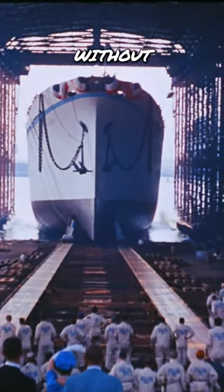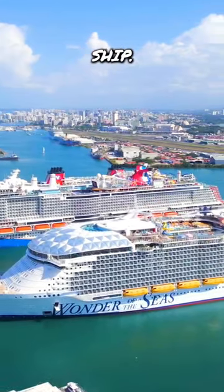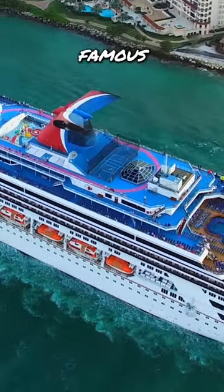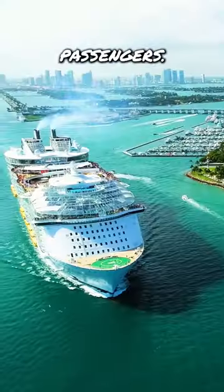60 years ago a cruise ship was built without a funnel. But why? It's one of the most recognizable features of any ship, and in fact many cruise lines try and give their funnels a unique look, like Carnival's famous whale tail. But it's not for decoration — their job is to vent engine fumes away from the ship and its passengers.